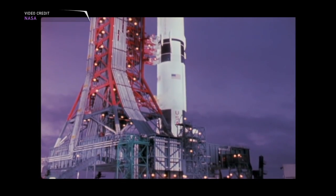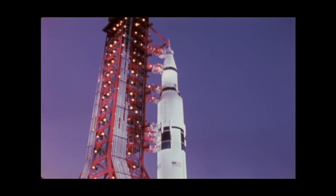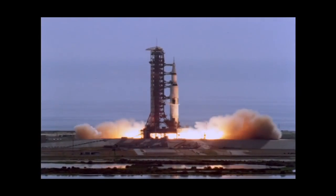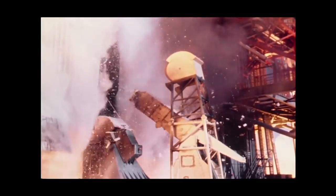Launch Complex 39A was a new generation of launch complexes when it was built, designed to handle the largest and most powerful rocket of that time, the Saturn V. Launch Complex 39A hosted 12 Saturn V launches, including Apollo 11 and all of the moon landings.